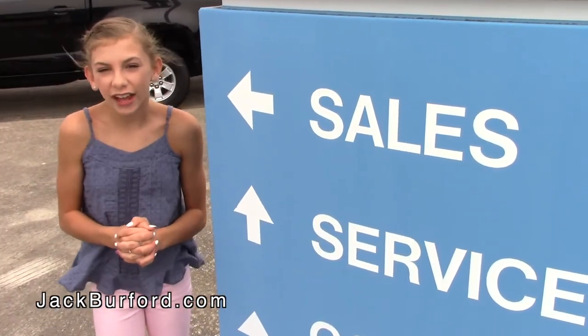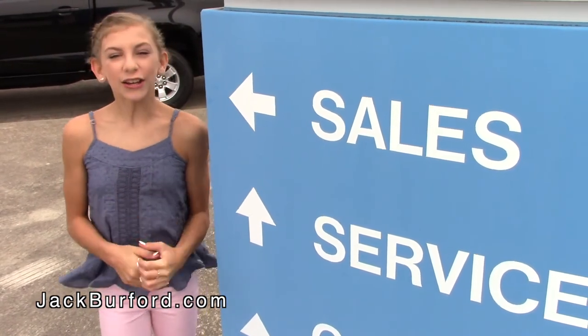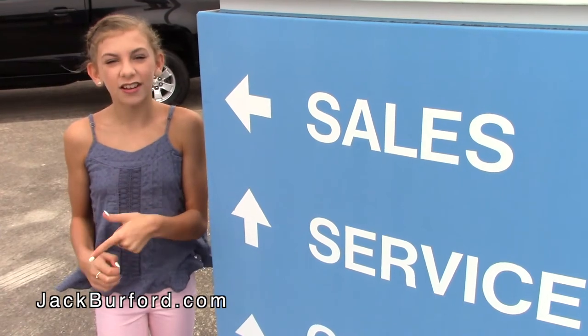Okay guys, so whenever you pull into the lot and go right, this is the sign you'll see. If you need to go to sales, go to the left. But sales doesn't service, so if you need to go to the service department, go to the right.